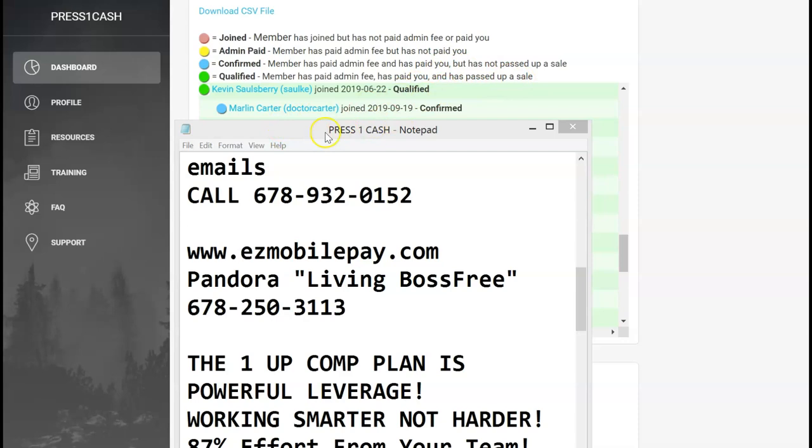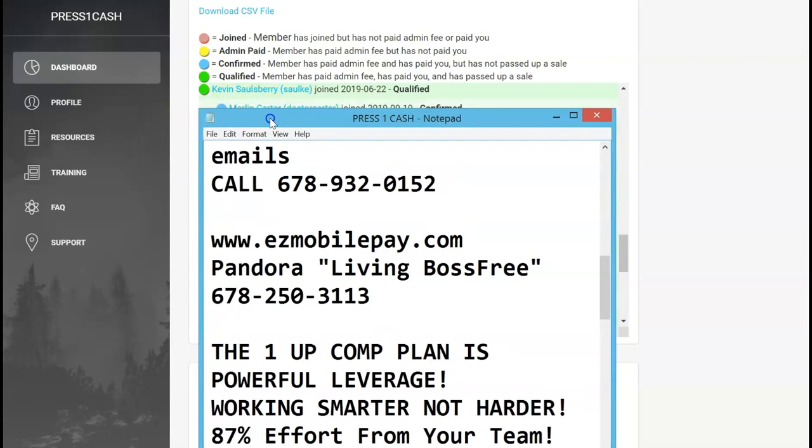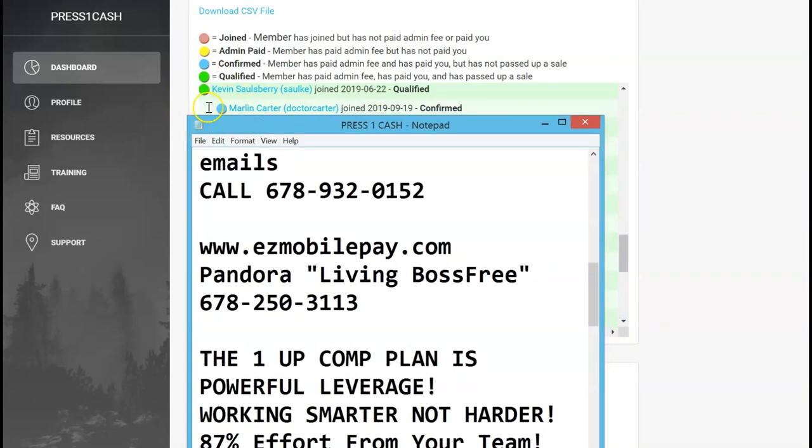Blue means confirmed — the person paid the admin fee and paid me, they just haven't passed up their sale yet, they just got started. When I move this over, as you can see everything is lined up, but this one has an indention, which shows that this person falls under that person. As long as people are blue they haven't passed up their first sale; once they turn green they've passed it up. These two names match what I just showed you in the email.